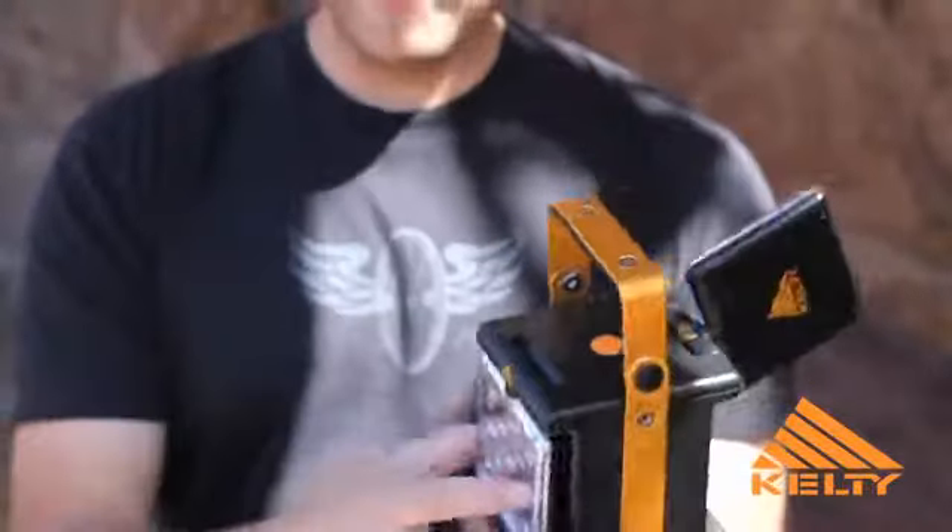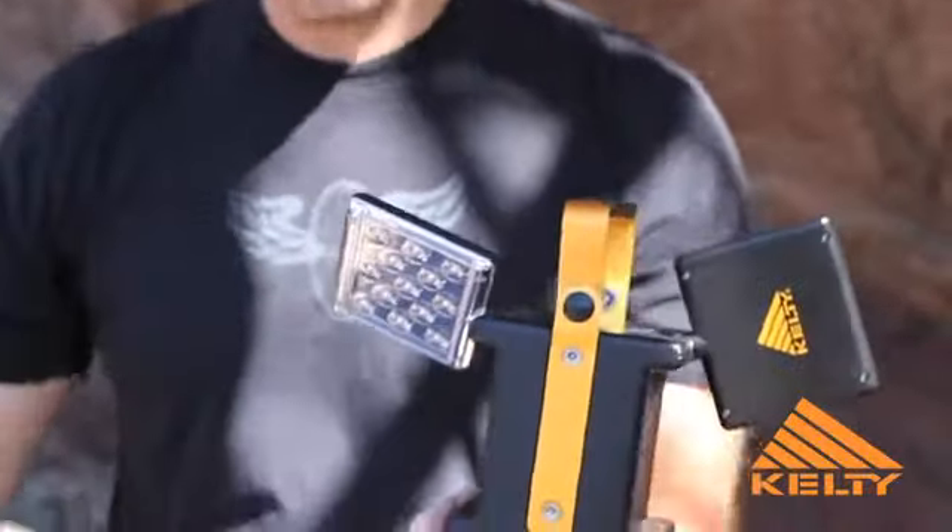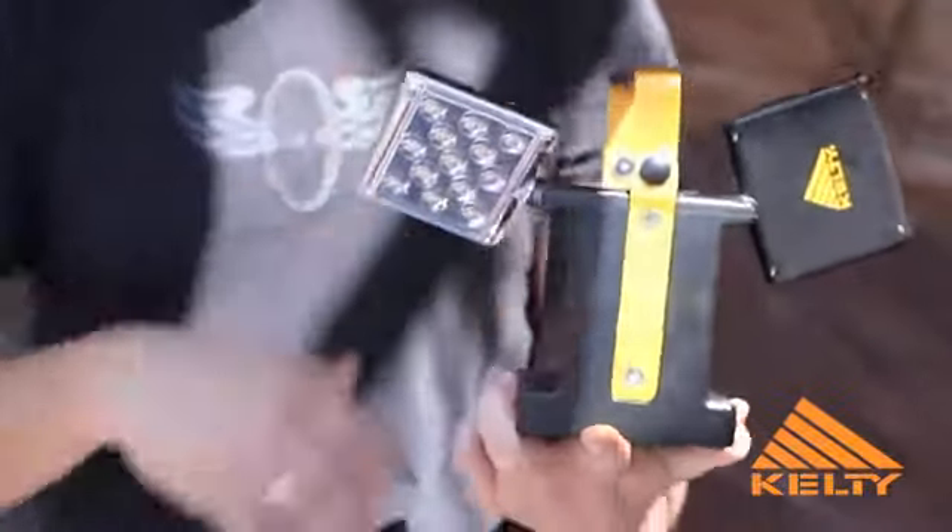This piece is ideal around camp for ring toss, lighting up your kitchen, your camp, or spreading a spotlight in two different directions.